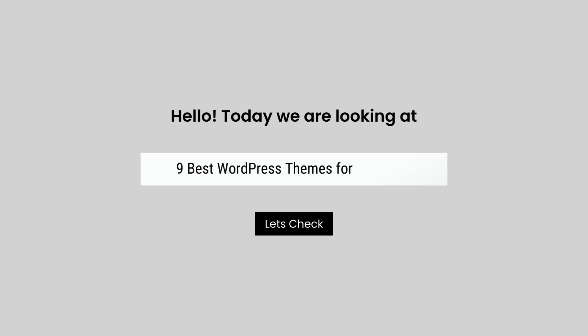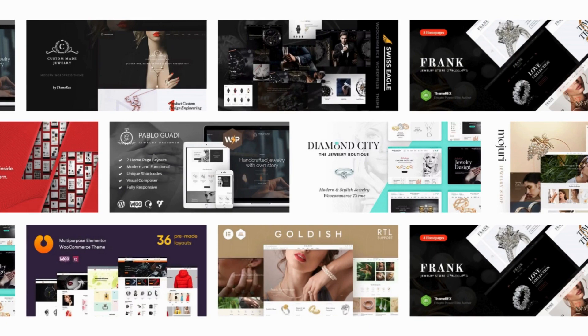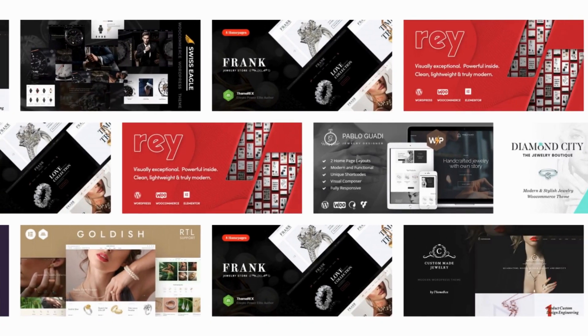Hello, today we are looking at 9 best WordPress themes for jewelry. All these jewelry themes mentioned are picked by experts based on the rating, high number of sales, and awesome features.